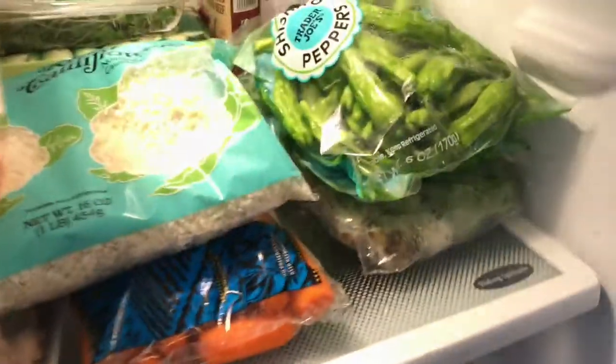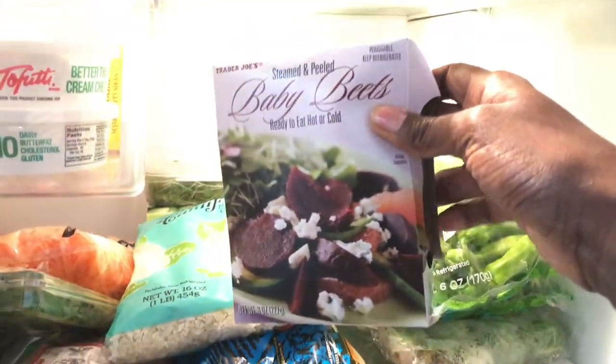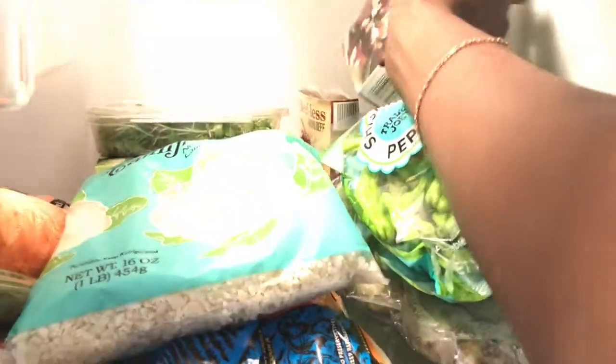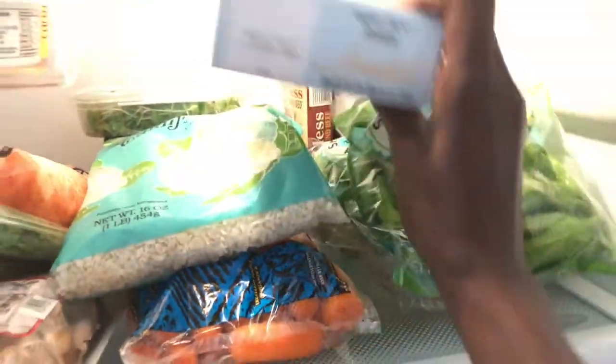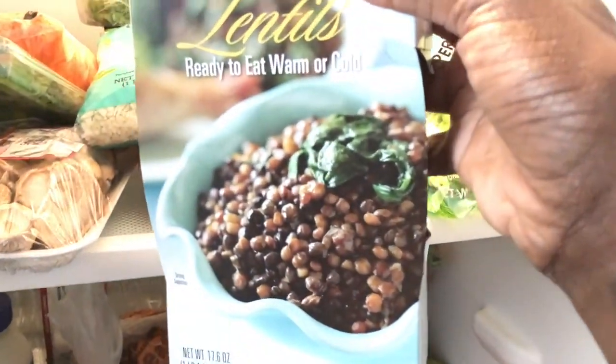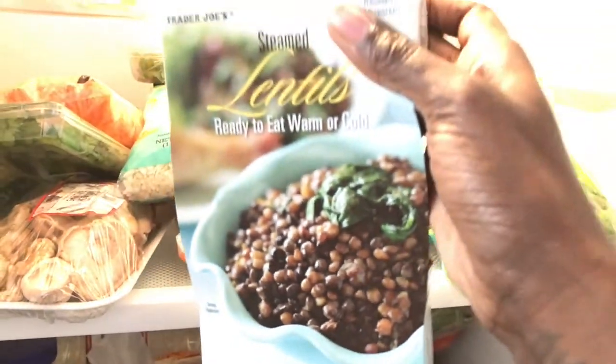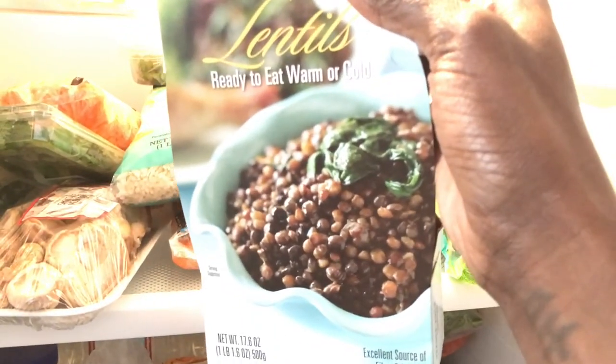I love shishito peppers — I roast them in the oven with a little balsamic and soy sauce. I haven't fully figured out how to do them without oil yet, but they're amazing. I always keep baby beets in here because I love making beet salads. I also always keep these steamed lentils from Trader Joe's — I use them more for salads.